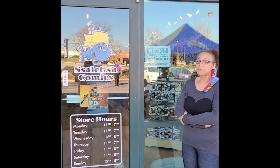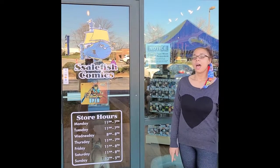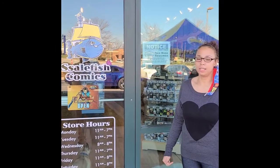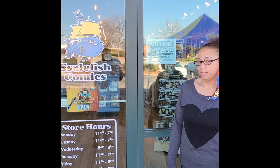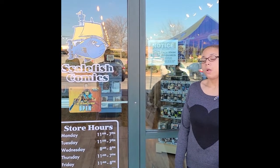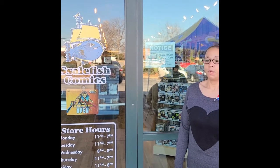Hey everybody! We are at our second Black Friday location. We are at Salem's Comics here in Greensboro, North Carolina. So if you ever get a chance, please check these guys out. They have a lot of cool stuff. They are really great people and they have another location in Winston-Salem too. So if you can't make it to Greensboro, check them out in their other location. And check the description below for all their stuff — their Facebook, Instagram, all that.